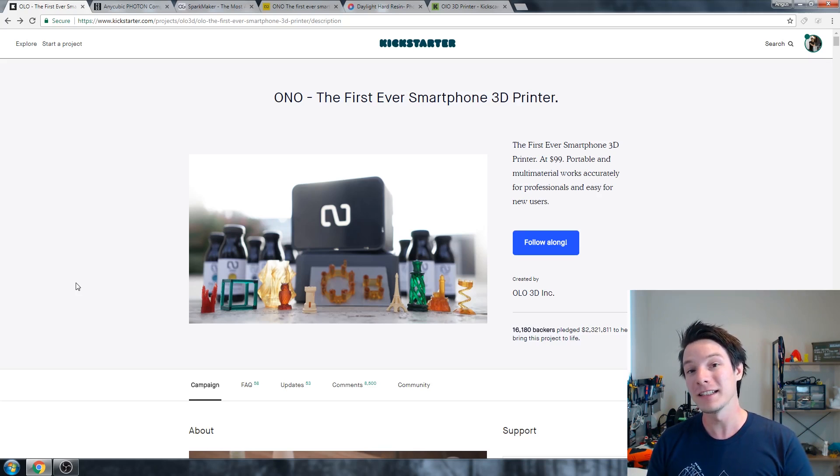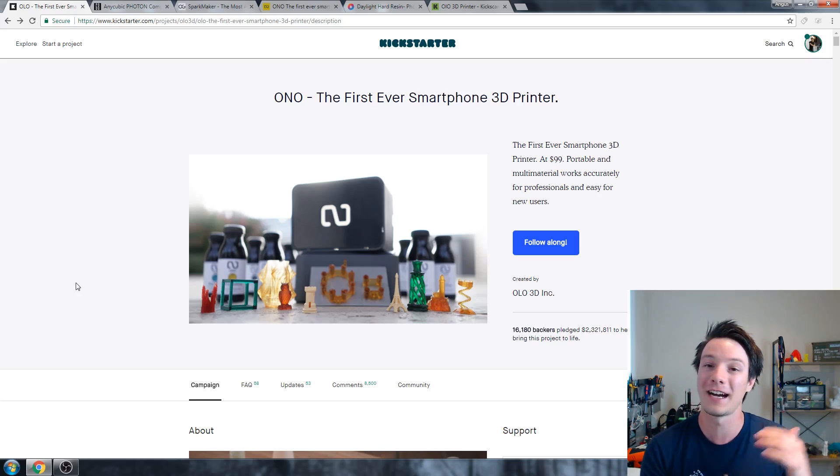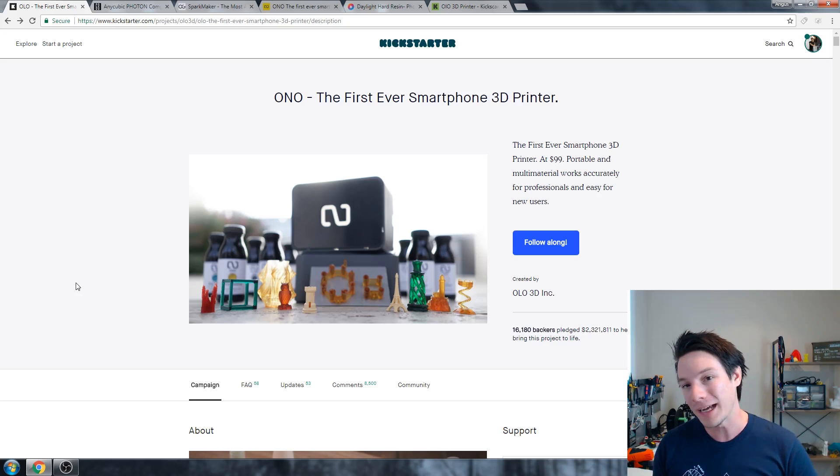This one is technically still going. They haven't delivered anything. Whether they are going to or not, we're not sure. They're still posting updates, albeit quite sporadically. And basically, looking through the comments, everyone is just pissed off. So, a bit of backstory.